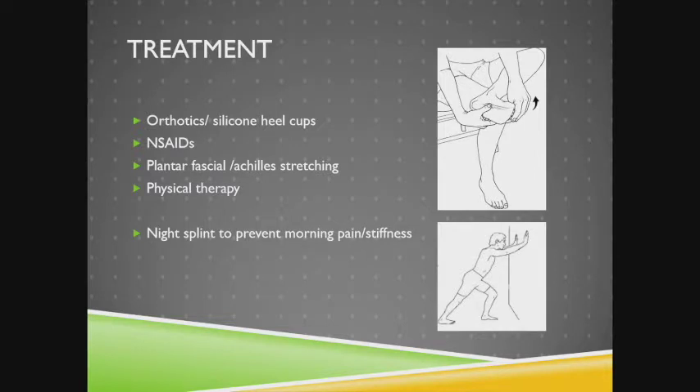Treatment is largely non-operative. It can start with you guys. Most importantly in the beginning is keeping a nice soft silicone heel cup. Orthotics are helpful because they maintain the arch, but sometimes they're too hard and can hurt the heel. Anti-inflammatories and ice help significantly. Probably number one and most important is plantar fascia and Achilles stretching — one study by a female orthopedist showed 95% of symptoms improved with just two stretches. Physical therapy can be very helpful. The stretches have to be a habit — every time the patient has pain, they can't walk through it. A night splint is also important; it helps with morning symptoms and stiffness.